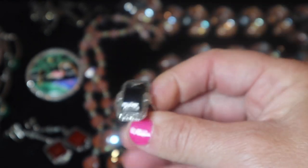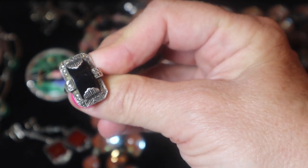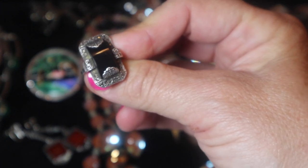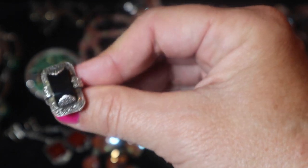And here is a ring with onyx. A lot of this deco jewelry you would see with carnelian, onyx, mother of pearl, chrysoprase — very popular recurring themes.